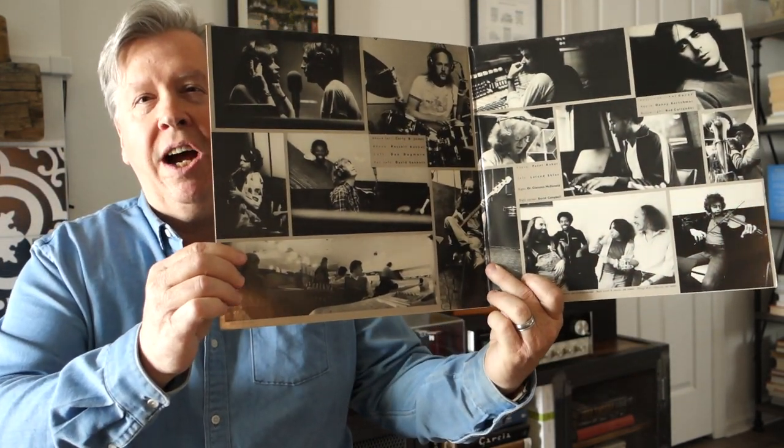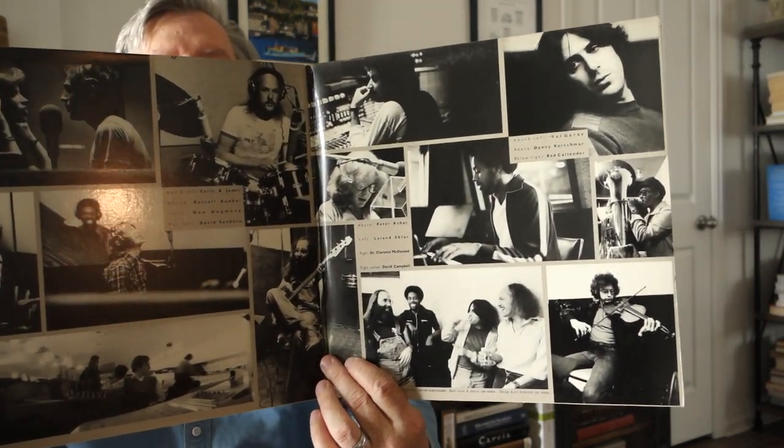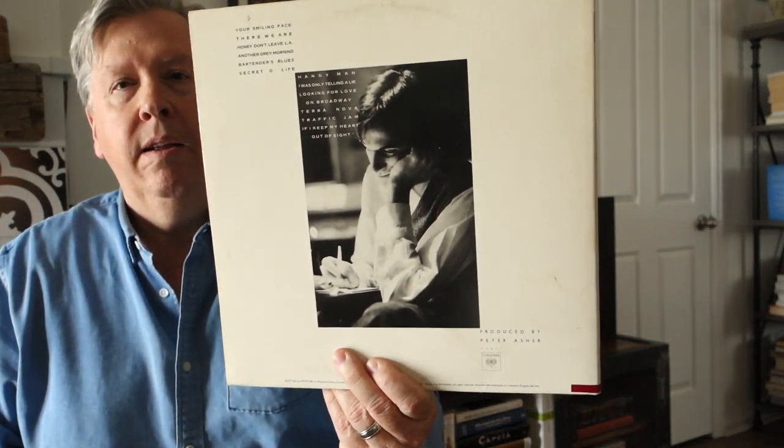This is the 1977 James Taylor album JT, mastered by Doug Sax at the Mastering Lab. It is an incredible-sounding album — the standout hit was 'Handyman,' and it is one of my favorite James Taylor albums to this day. JT had all of the usual suspects with him, including Leland Sklar on bass and Danny Kortchmar on guitar. This is an original US pressing, and this album can be found in bins today for anywhere between five and ten dollars.